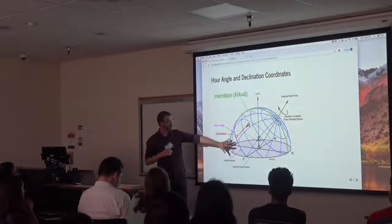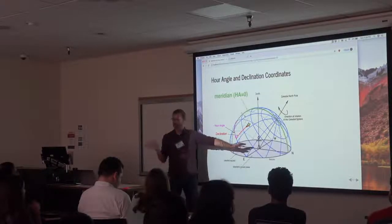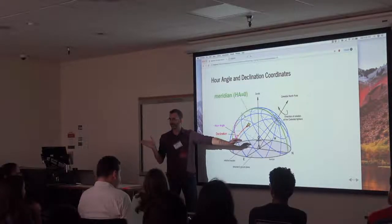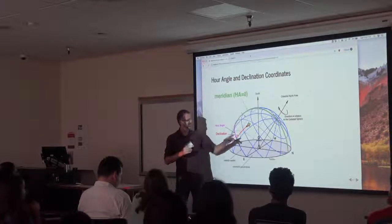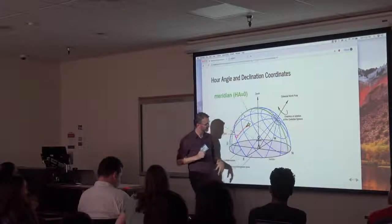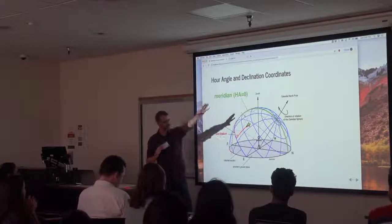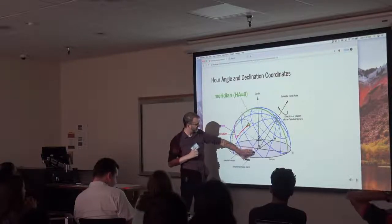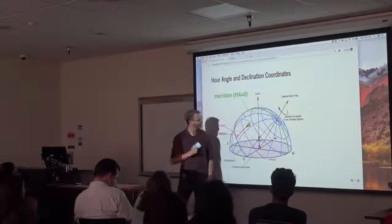Make sure you know which way is north if you're in the northern hemisphere, because things are going to be rising in the east and setting in the west. We have this idea in mind: a target comes up, crosses the sky, and goes down. The meridian — the line from south through zenith to north — is where targets are at their highest.